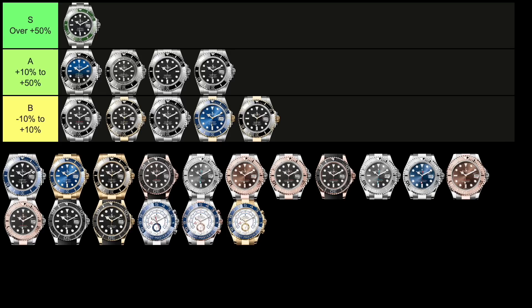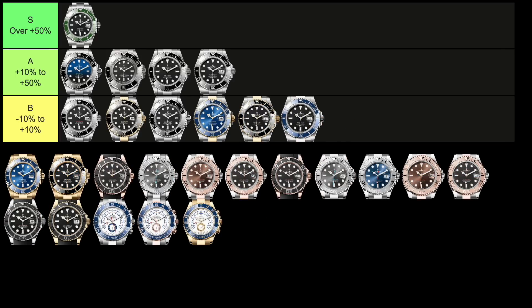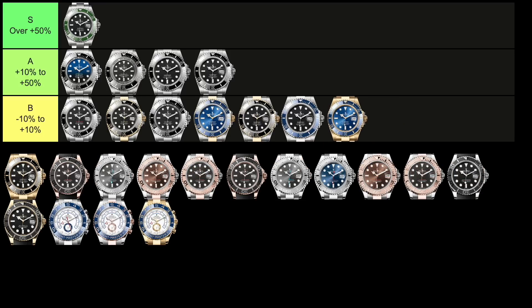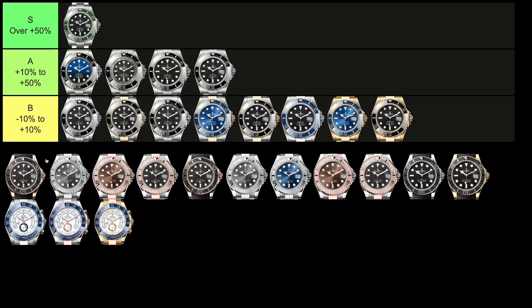Now we move into the Precious Metal Submariners. The first one, the 126619LB, retails for $42,000 — the most expensive of the Precious Metal and of all current production Submariner references — and trades at a slight discount of $39,400, which is 6% below retail. The yellow gold versions, the 126618LB and LN, retail for $39,000 and both trade right around that mark: the blue dial 1% above retail and the black dial 2% below retail. It's remarkable that the steel Submariner variations all have better value retention than their two-tone and Precious Metal counterparts, reflecting relative demand versus supply.